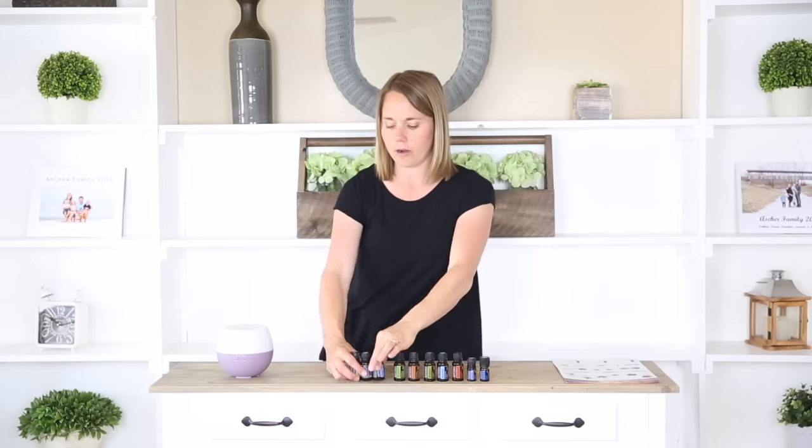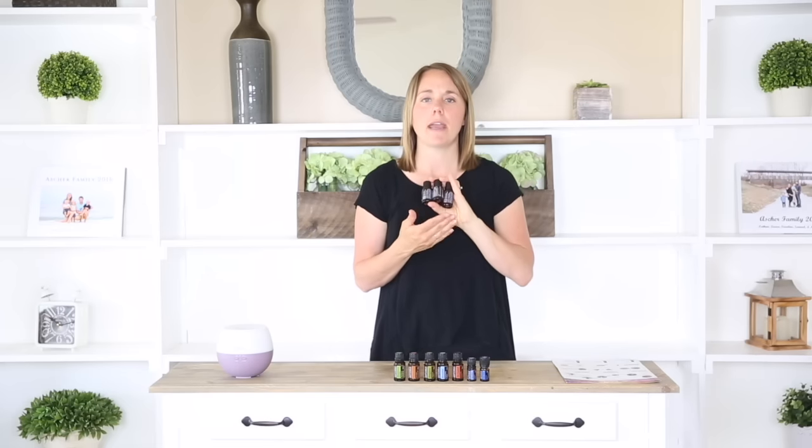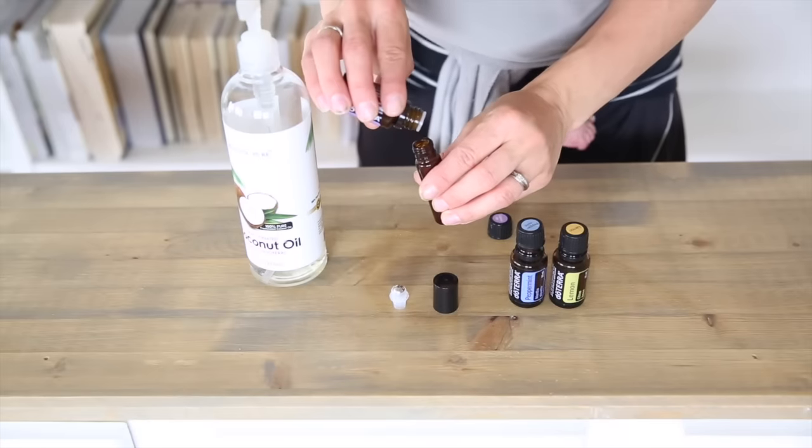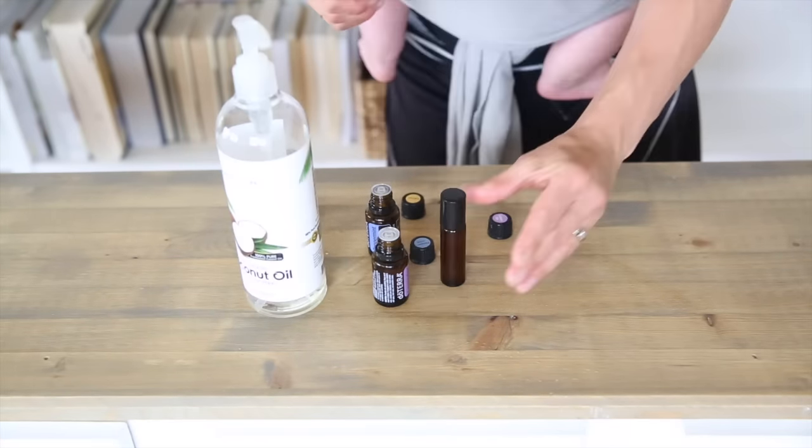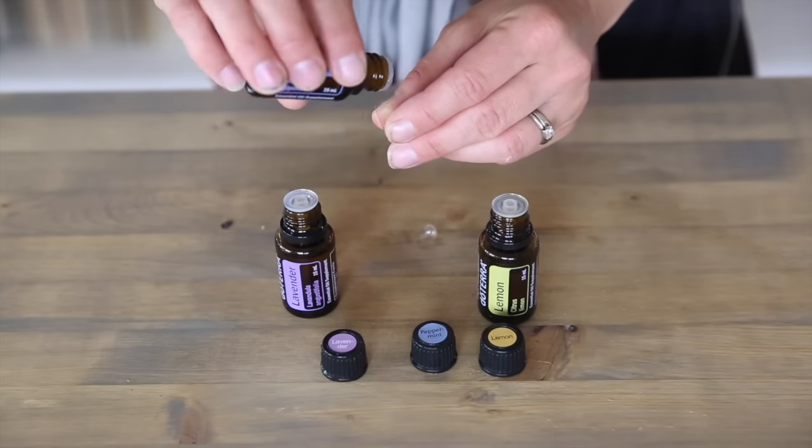These three oils together — lemon, lavender, and peppermint — are great for seasonal threats. You can make a roller bottle by adding eight drops of each of these oils to a 10 ml roller bottle, top it off with fractionated coconut oil, and use that across the bridge of your nose and on the chest to break up mucus and help with congestion from seasonal threats. You can also take these internally by adding one drop of each to a veggie capsule, taking it a few times a day whenever you have itchy eyes, runny nose, and you're trying to promote healthy breathing and clear airways.